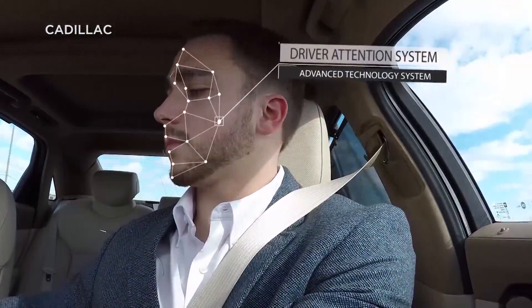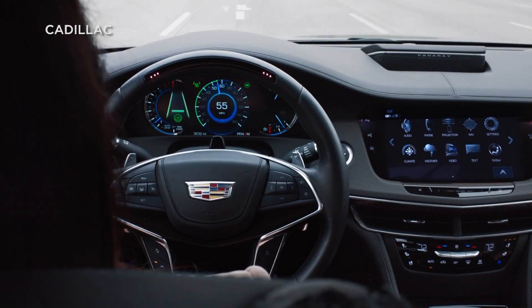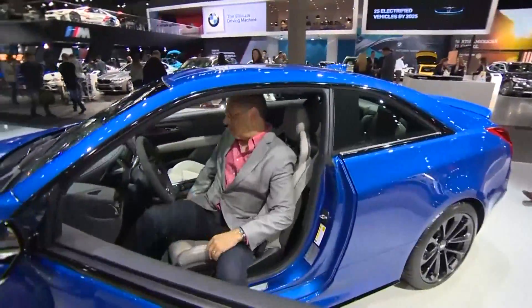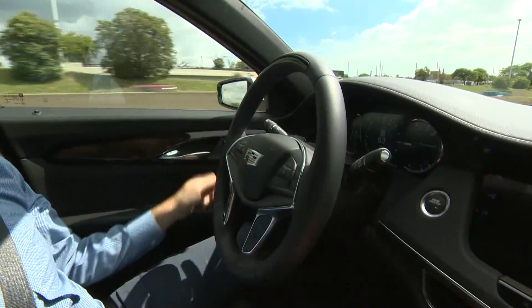Cadillac Super Cruise has a built-in infrared camera to make sure drivers are doing just that. A flashing green light means you're not looking forward. But CNET Roadshow editor-at-large Brian Cooley says the technology has a ways to go before cars can become fully autonomous.